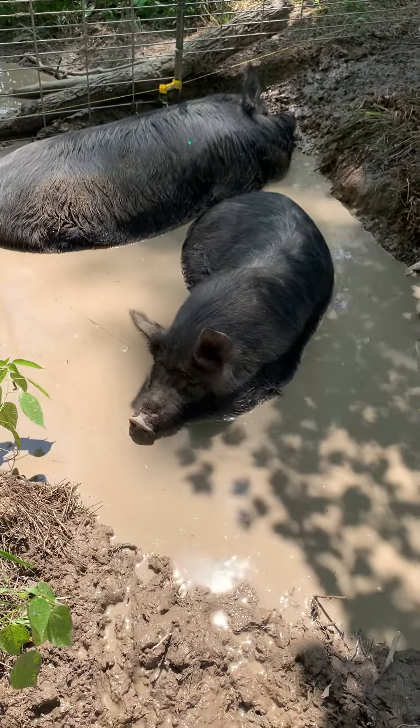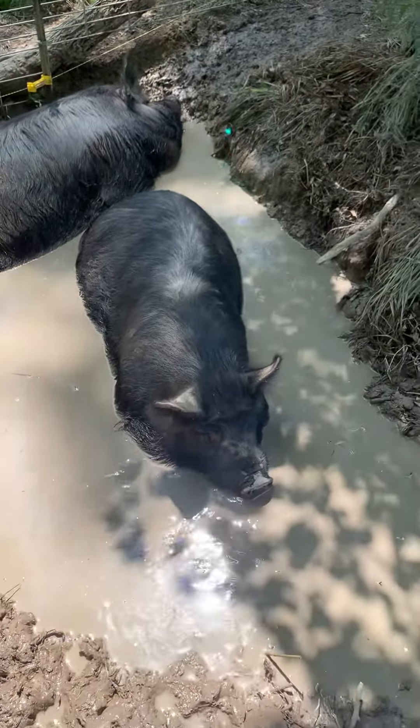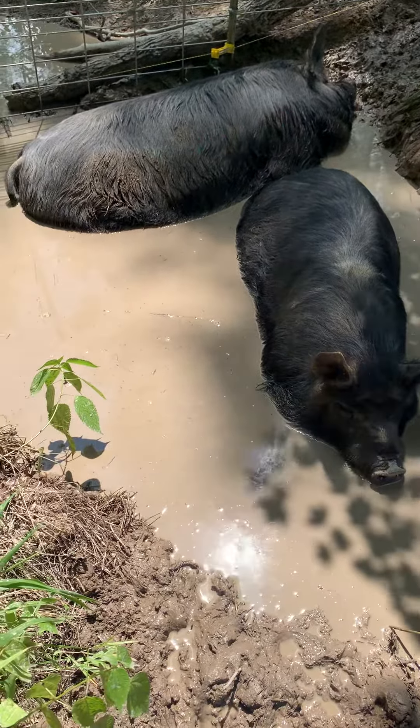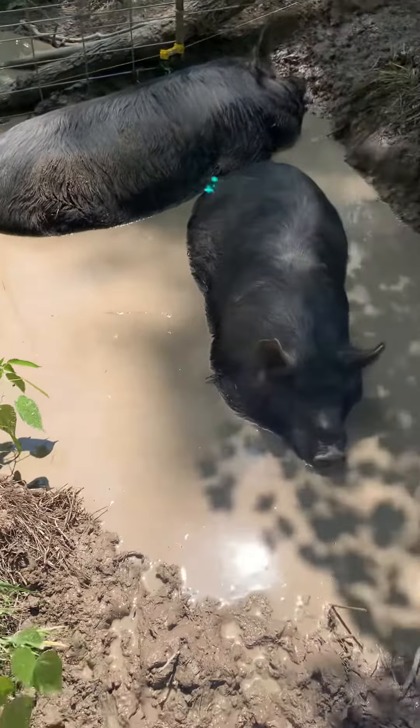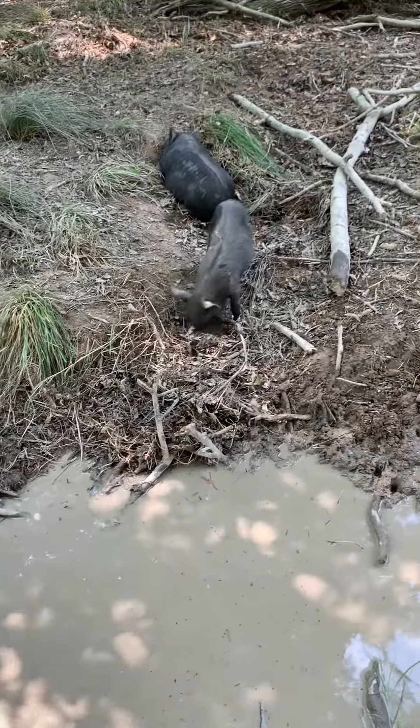It is so hot today and humid, and they are laying here. Swirly is recovering from mastitis — we have learned that she had mastitis, so we have been helping her get over that. And she is doing really well now.